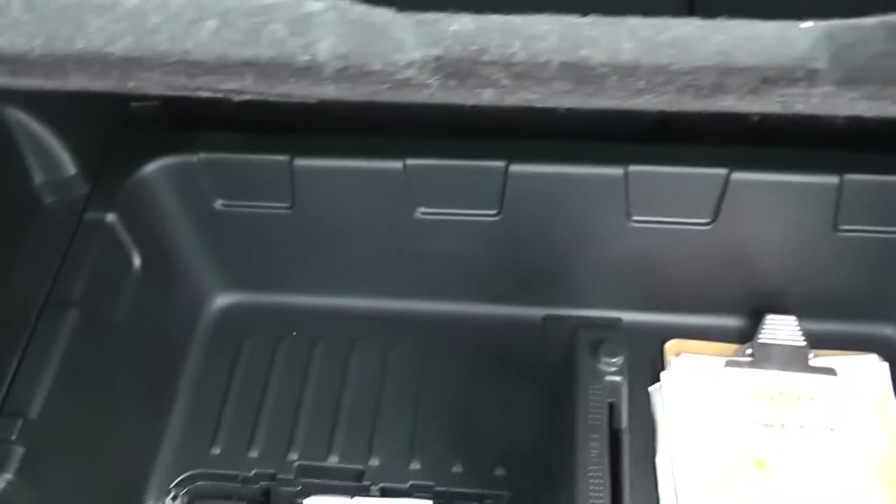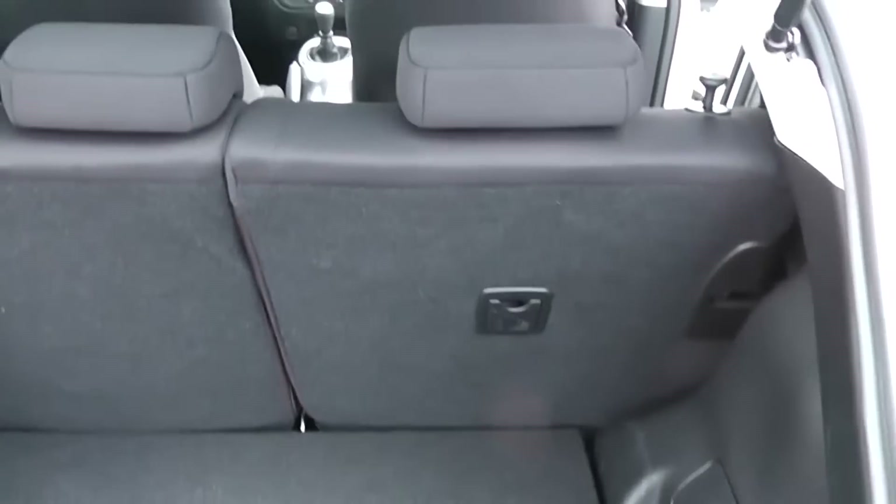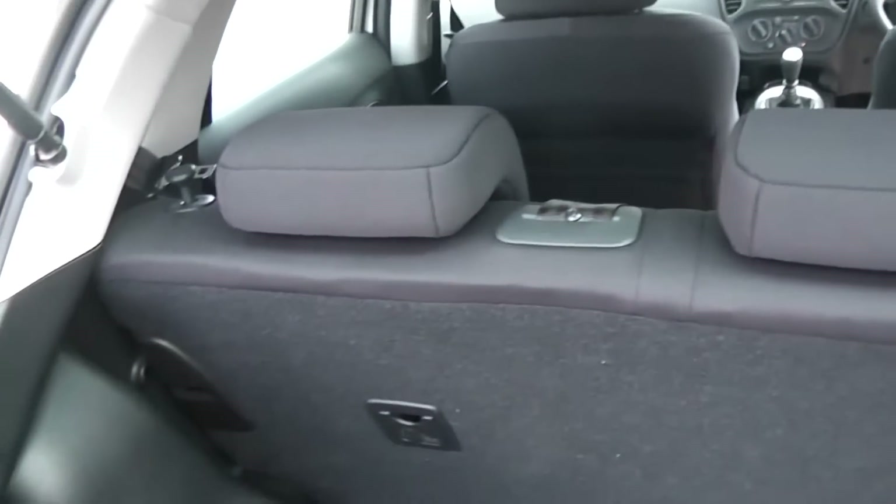It's a good-sized boot on two levels. Underneath we have a hard-wearing removable plastic tray, and then a hard-wearing mat on top. The rear seats have a 60-40 split and will fold down flat to give you some extra space, and attached to the tailgate we have a partial shelf.